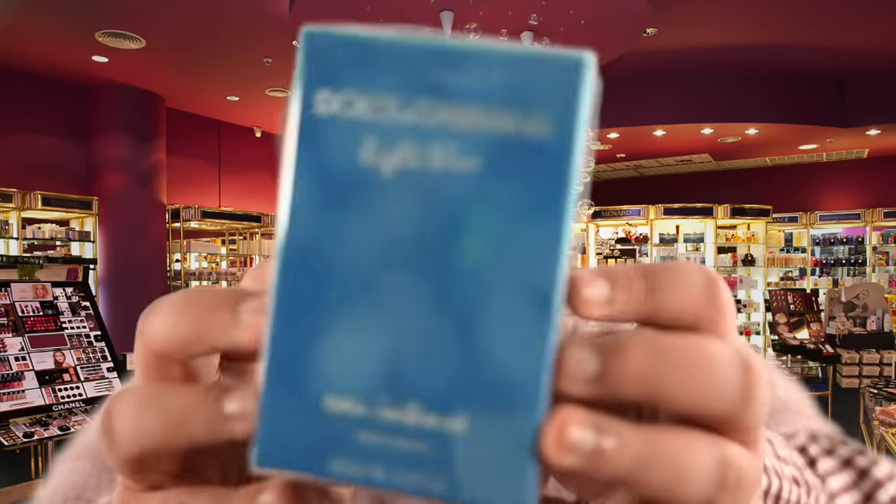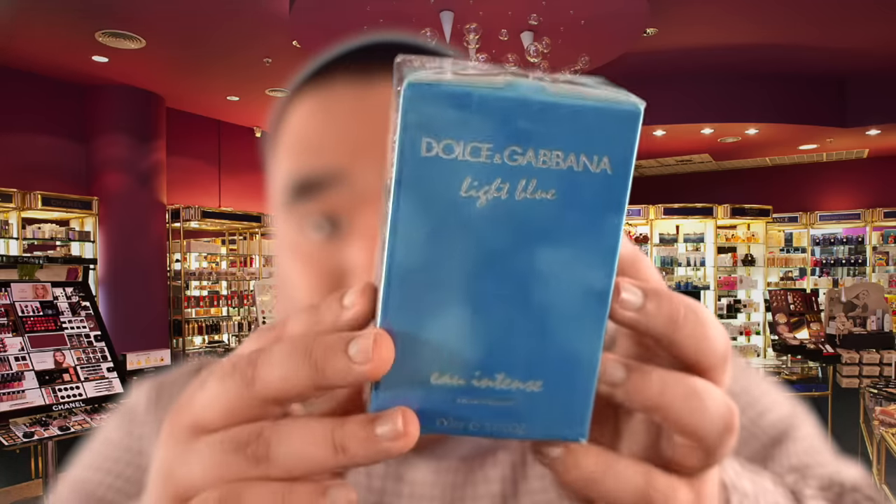Alright, so I pulled a few I think that you'll like. Did you find anything looking around? We can go through these. So the first one I'm pulling for you is the one I think you'll like because you like the YSL — this is going to be your everyday use. The first one I pulled is a Dolce & Gabbana, which is fantastic, and this is called Light Blue.